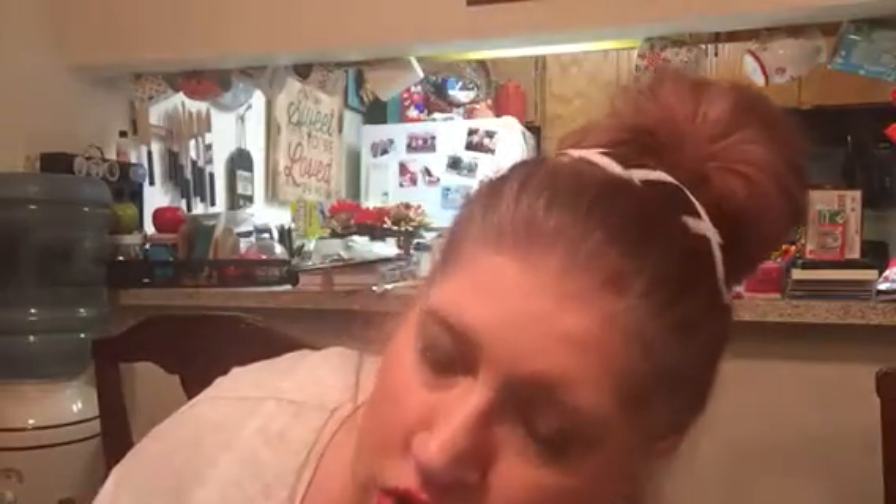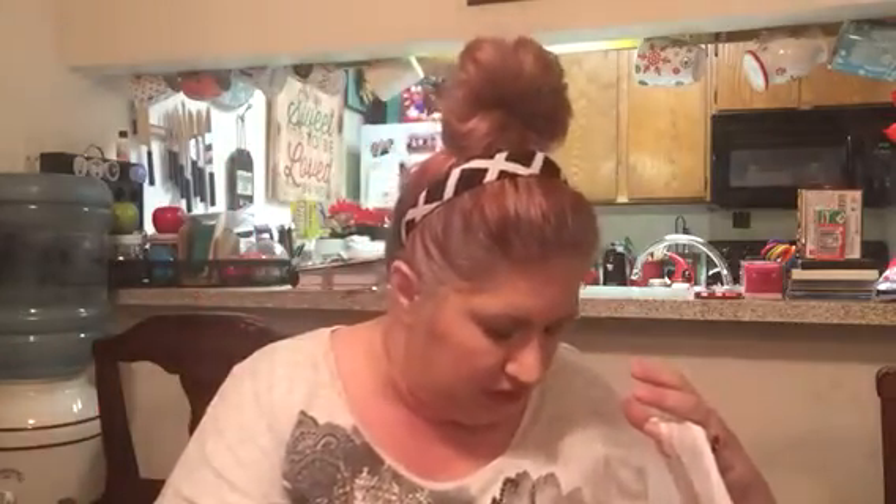I have plenty of time, so I'm going to jump into my Target Dollar Spot haul. A lot of this was actually from the $3 part of the Target Dollar Spot.